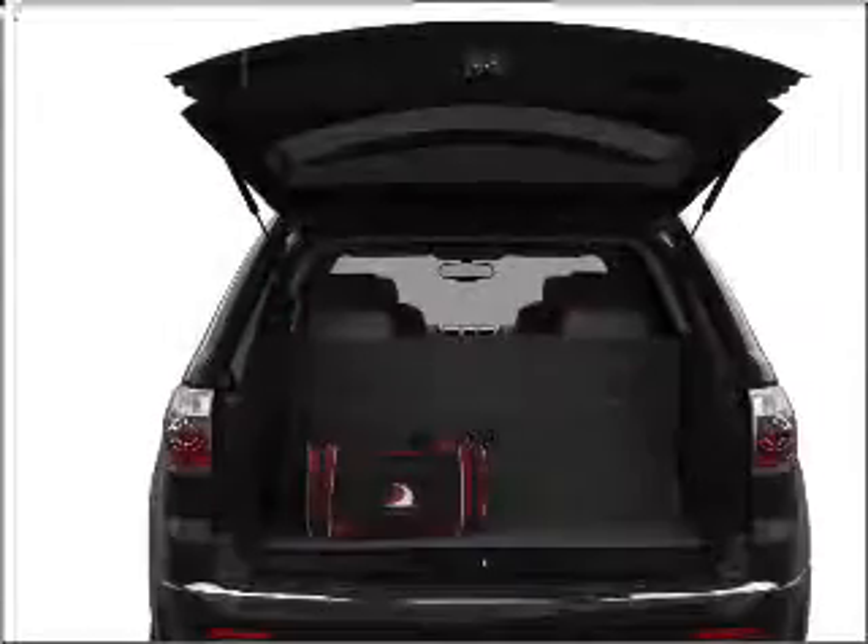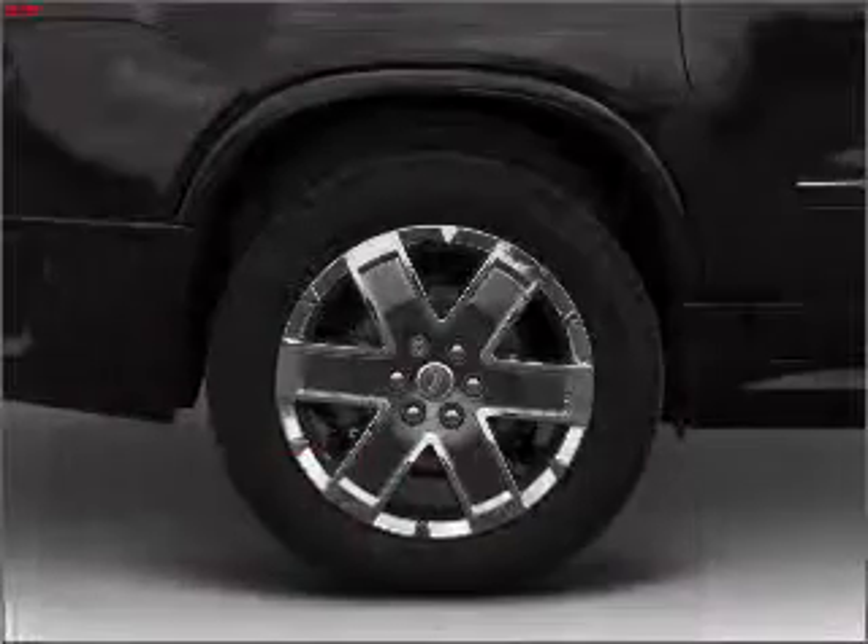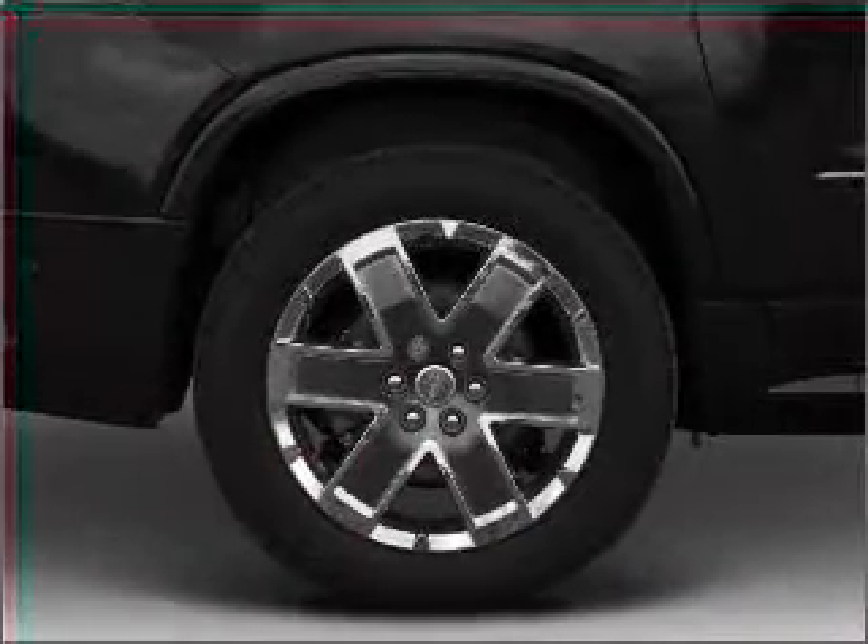Reach your destination effortlessly with GPS navigation. Premium wheels give a more luxurious look. Treat yourself to the splendor of a premium sound system.